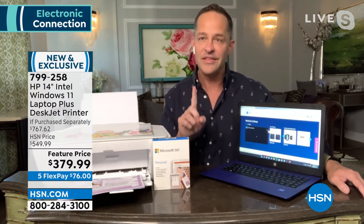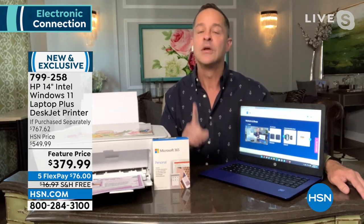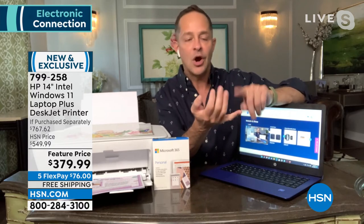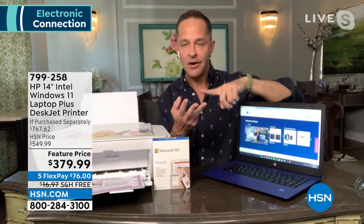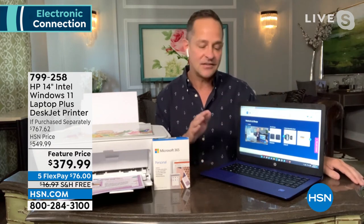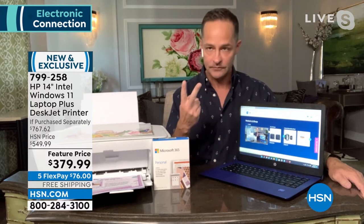Windows 11 has widgets built in, Microsoft Teams built in, and really wonderful new features. Number two: it's Windows 11 in S mode — the safest mode. This computer cannot catch viruses, spyware, malware, or ransomware, which means you don't have to buy antivirus, anti-spyware, anti-malware, or anti-ransomware. It's always protected. You never have to wonder what the kids or grandkids might click on and what might get on your computer — nothing.